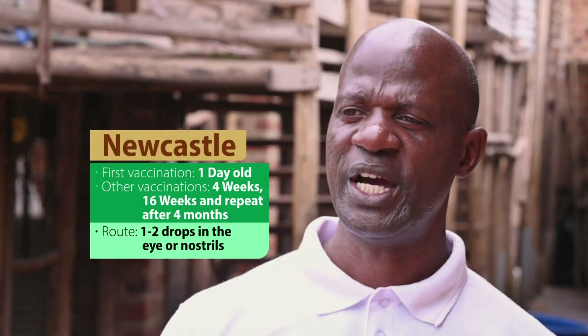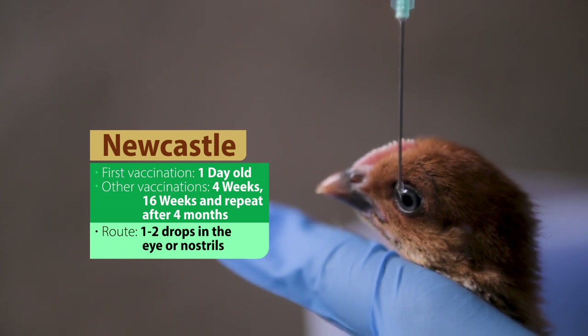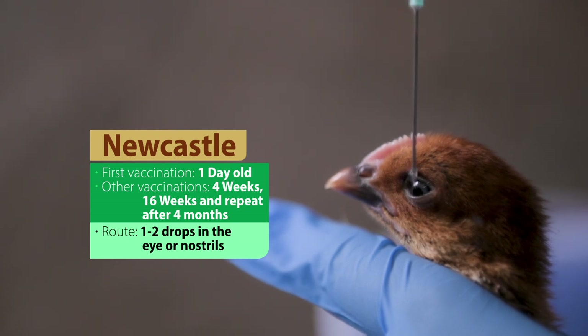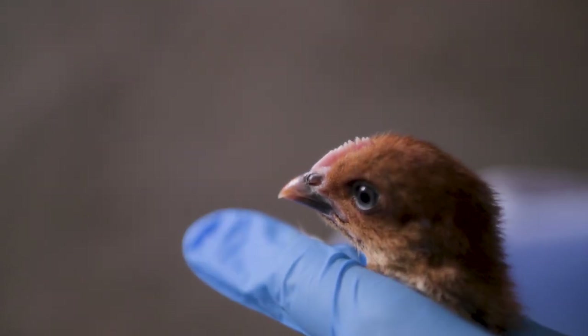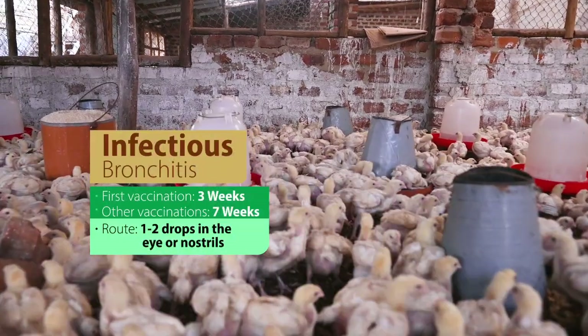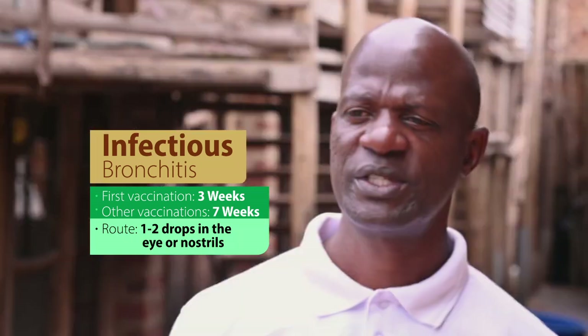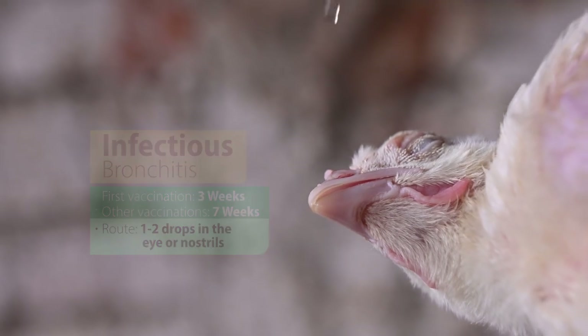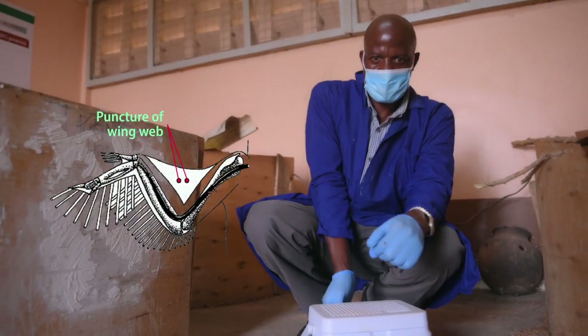Newcastle vaccination is done at one day old, then can be repeated at four weeks, 16 weeks, and every four months thereafter. It's done by using one or two drops in the eye or in the nostrils of the bird. Infectious bursal disease (Gumboro) is vaccinated against at three weeks, repeated every seven weeks, by dropping one or two drops in the eye or nostrils. Fowl pox is vaccinated against at six weeks by a scratch in the wing web.